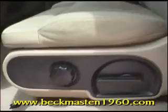Just take a look at this gorgeous cloth interior — it is super clean, no rips, no tears, no stains. And the carpet is just as clean; it looks almost new.